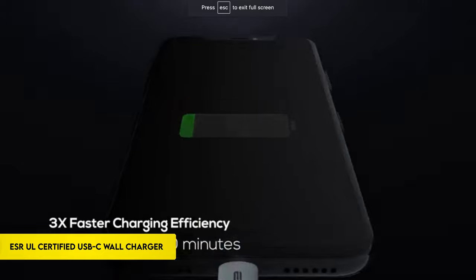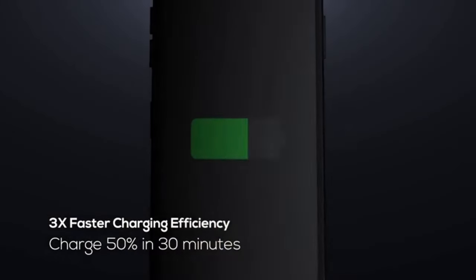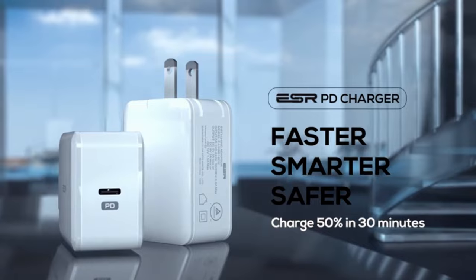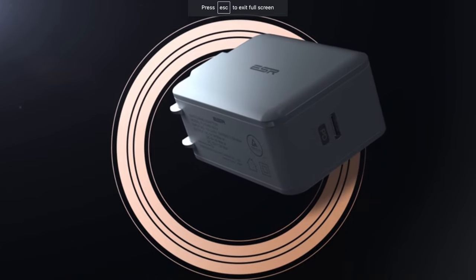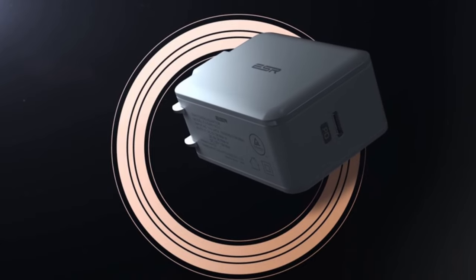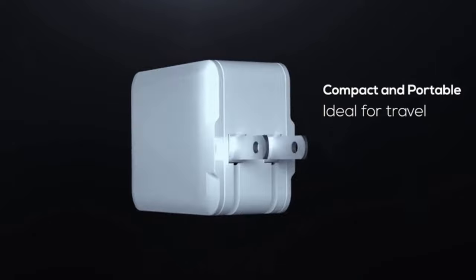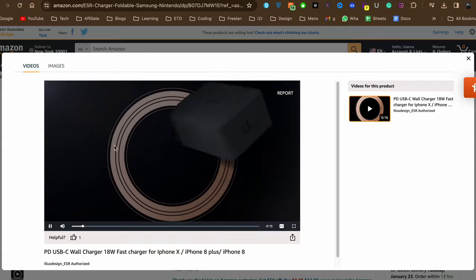On number 5: the ESRUL Certified USB-C Wall Charger. With fast-charge technology that delivers speeds almost three times faster than conventional techniques, experience lightning-fast charging. The smart IC chip automatically detects and delivers the ideal charging power to preserve battery life, ensuring optimal power output. The charger is a high-quality, portable option for home, office, or on the go, thanks to its foldable plug and small size. A satisfaction guarantee offers a refund or replacement if you're not happy. Note that a USB-C charging cable is required, and PD Fast Charging requires an original Apple USB-C to Lightning cable, which is not included.